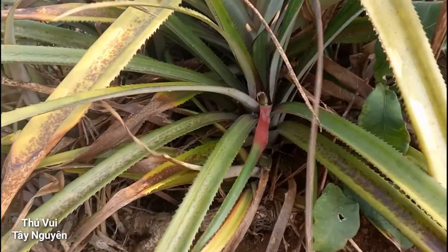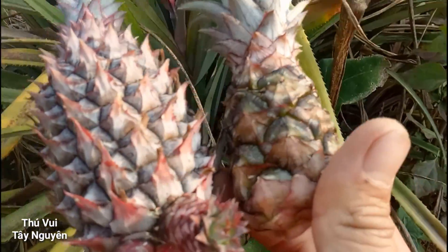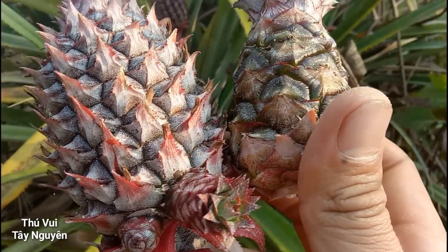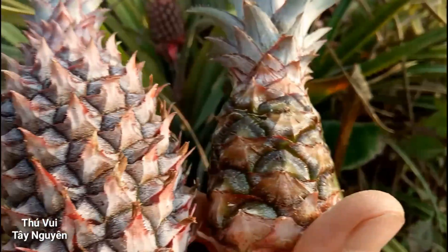Đây là có một quả già và một quả non này. Quả non to hơn quả già nha các bạn. Cái quả này thì già rồi nhưng mà rất là nhỏ.